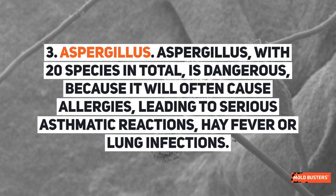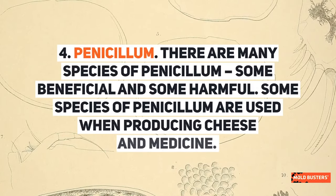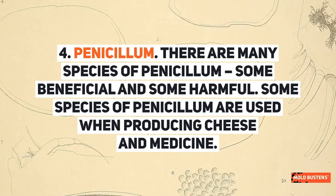Aspergillus, with 20 species in total, is dangerous because it will often cause allergies, leading to serious asthmatic reactions, hay fever, or lung infections. Penicillium has many species, some beneficial and some harmful. Some species of penicillium are used when producing cheese and medicine.